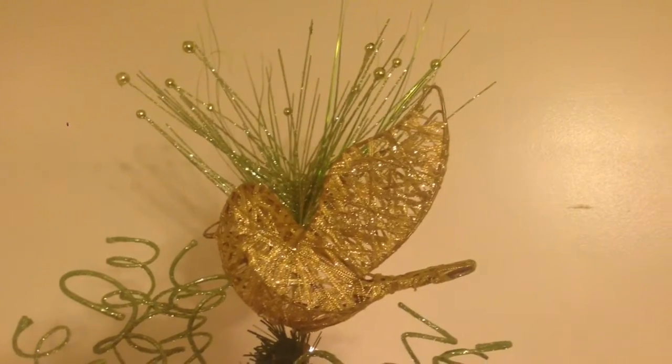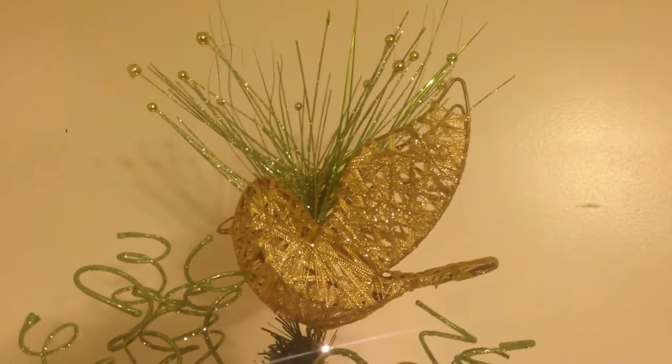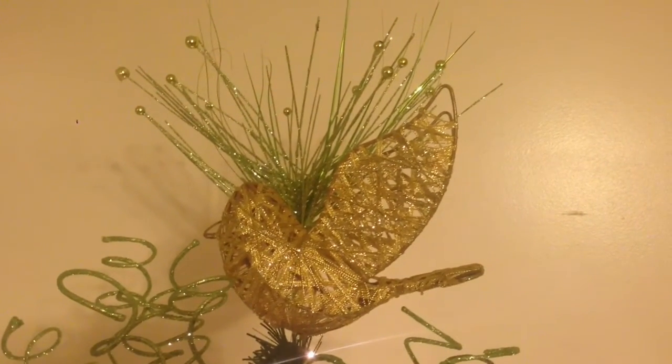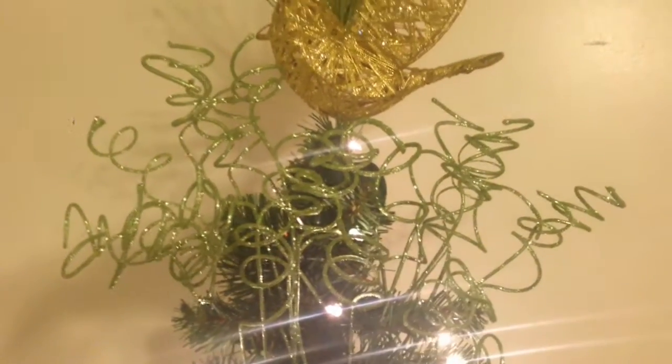Here is a golden bird — I kind of think of it as a partridge in a pear tree. I just have some squiggly sticks sticking behind it for accent, and then when you come down there's more squiggly.